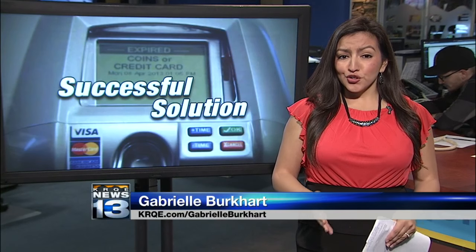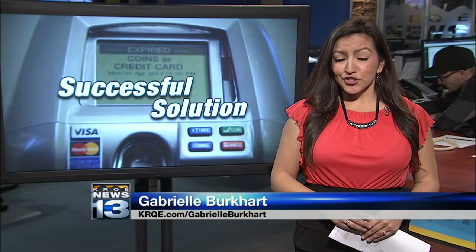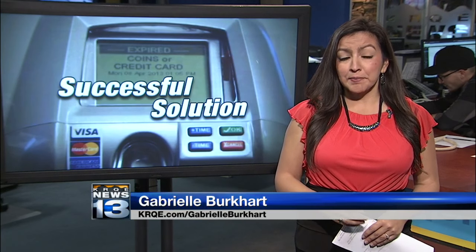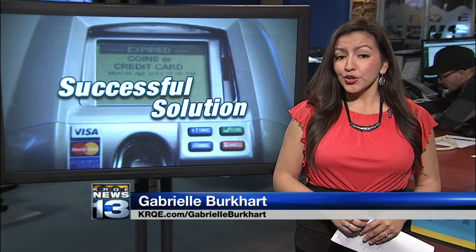The new meters will also tell parking enforcement when your time has expired, and they can also track traffic. The city says it may consider raising rates during peak times.